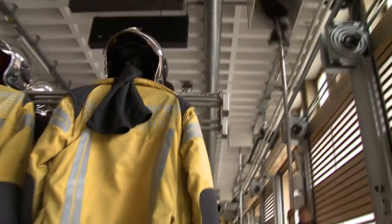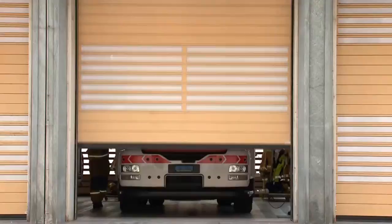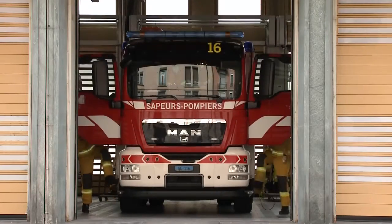Over the past decade, fire services have focused on prevention work, meaning a continuing downward trend in fires attended. But firefighters such as these in Geneva may still be called upon to deal with a range of emergencies.